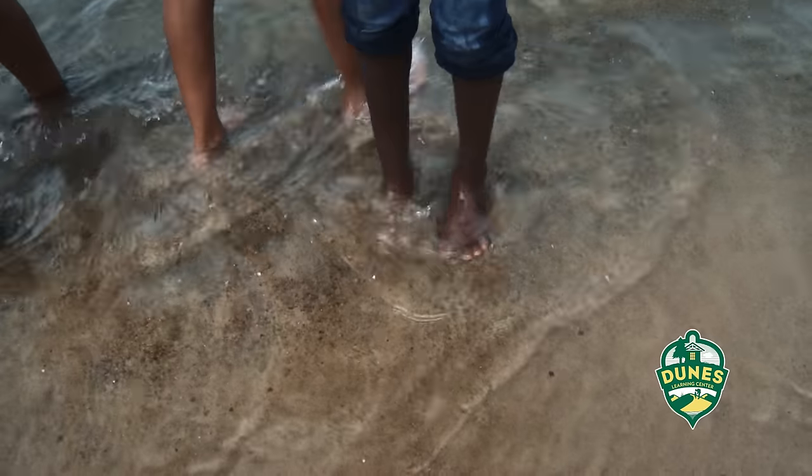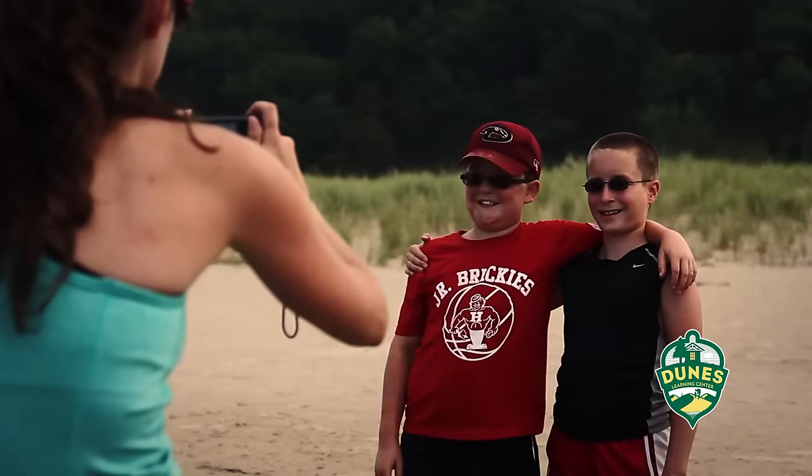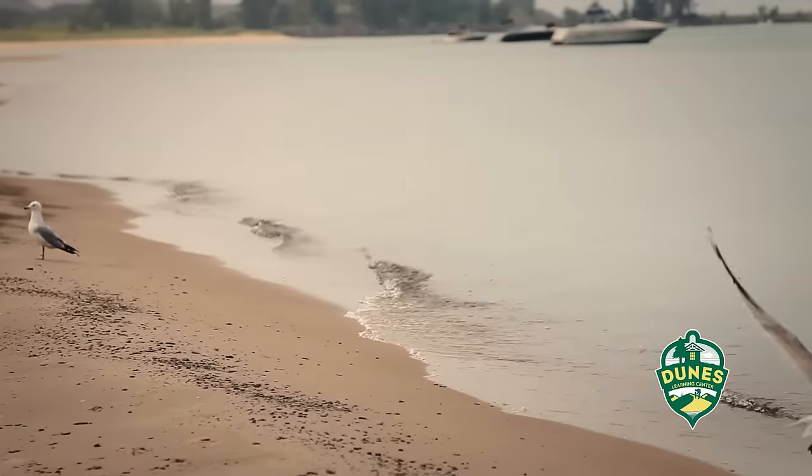I've never walked into Lake Michigan, and it feels so warm on my feet. My favorite part was getting to the beach, because it was awesome. After the hike, it felt so good. And I've never been to a beach before, and I really think it's fun.